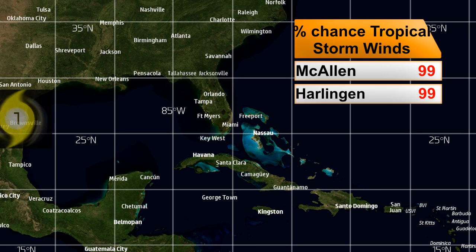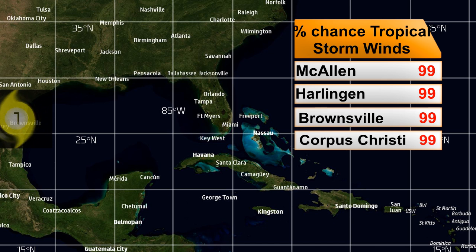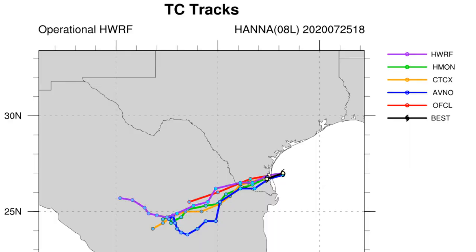Chances of tropical storm force winds look like this — all the locations listed in far southern Texas are at a 99% chance, because they are basically getting tropical storm force winds right now. You can't go 100% with the National Hurricane Center's forecast, so they go with 99%.